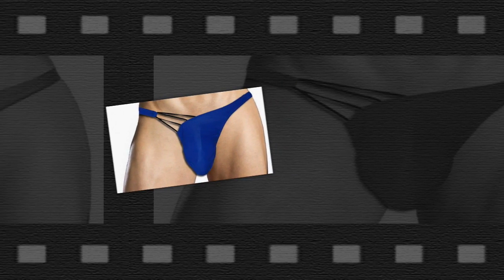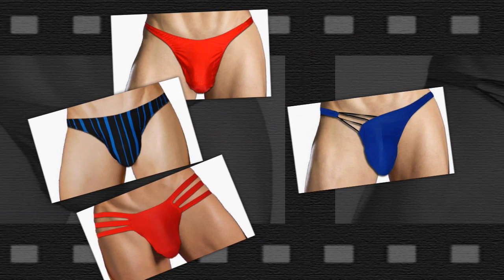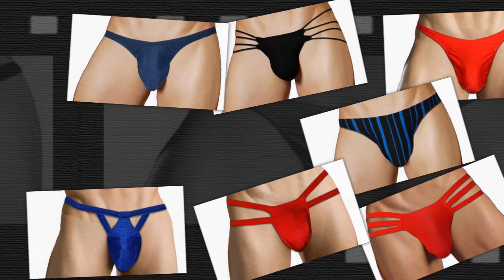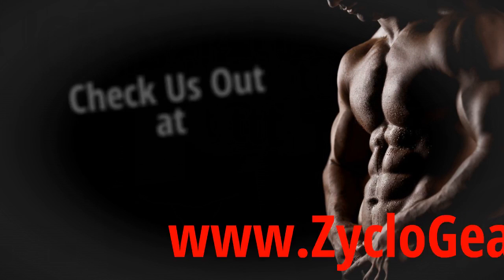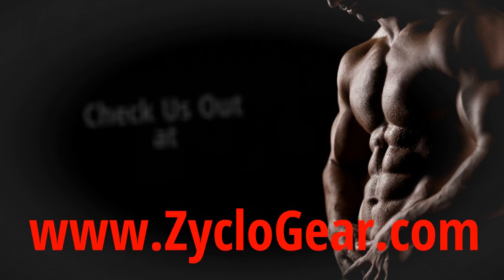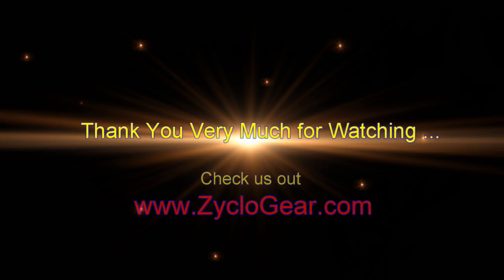We are stressing out loud that all designs from Cycle Gear have this unique front pouch, and so far there's nothing out there that's similar to this unique design. So why don't you check us out at www.cyclogear.com and order a pair for yourself. You won't regret it. Thank you very much for watching and have a good day.